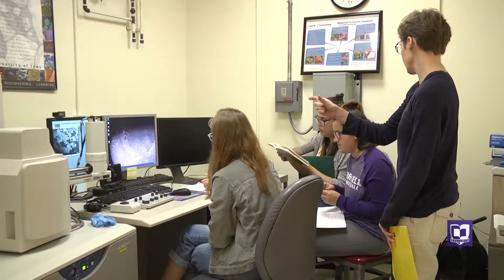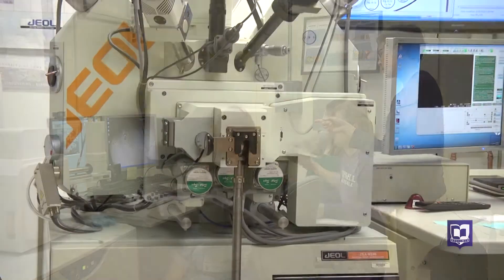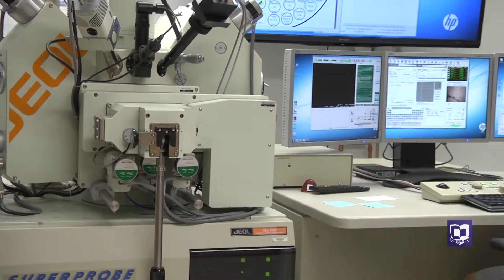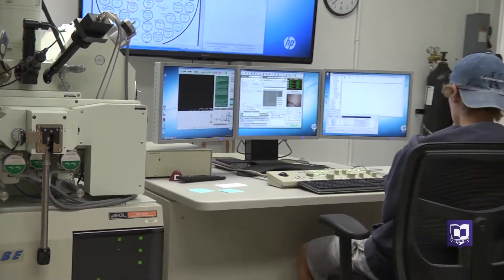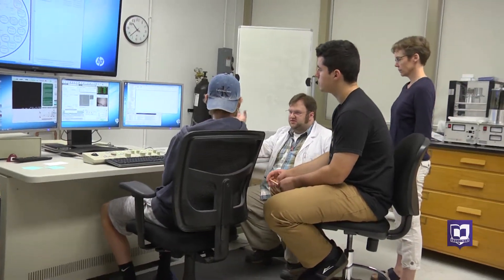Professor of Geology Emily Walsh and five geology majors are using high-tech instruments at the University of Iowa to study the formation of the Scandinavian Caledonides mountain belt. Their research could help answer a lot of questions.